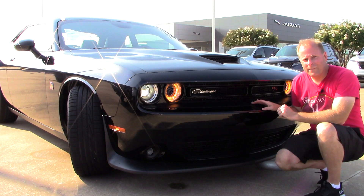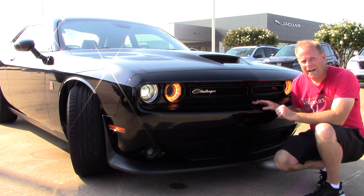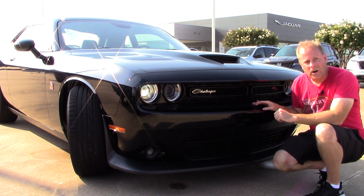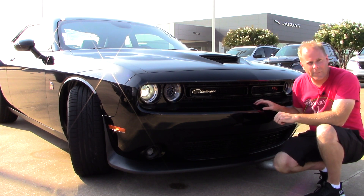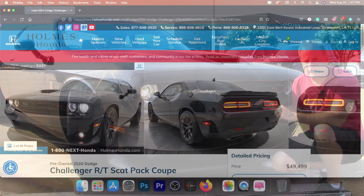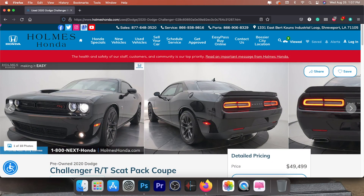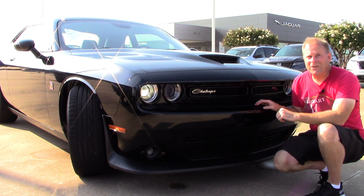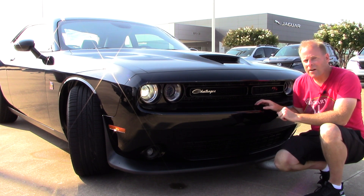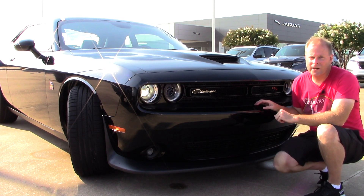Tell me down in the comments if you plan to buy a Challenger — what year, what model — or if you already own one and just watched because it's your car. A special thanks to my friends at Holmes Honda for loaning me this model for the day, and thanks to all of you for giving me the opportunity to give you a vision for your next vehicle. If you enjoyed this video, make sure to check out another one on the screen right now, and I'll see you there.